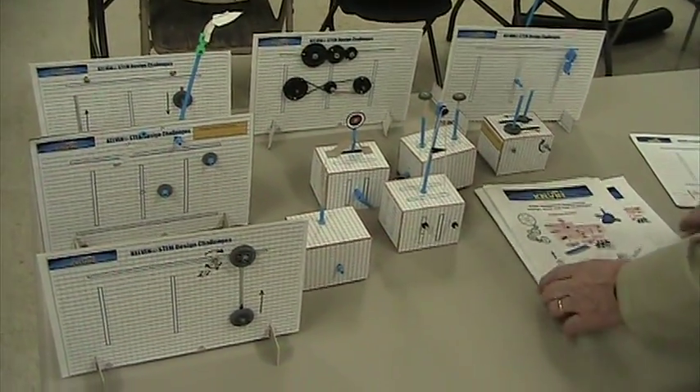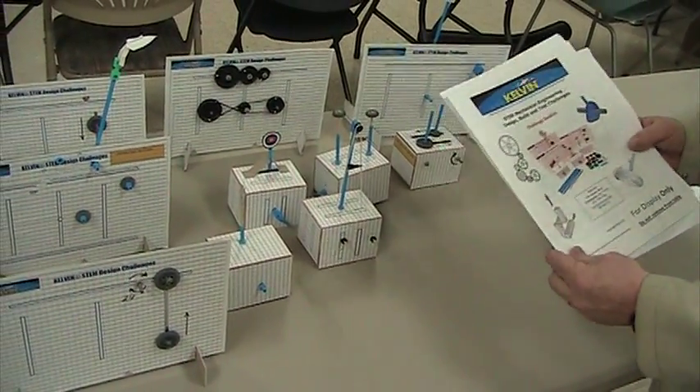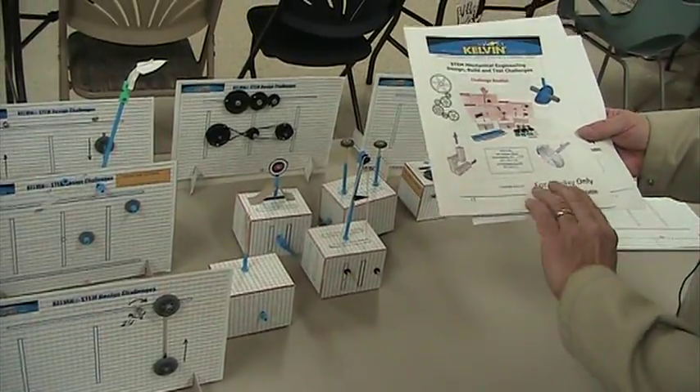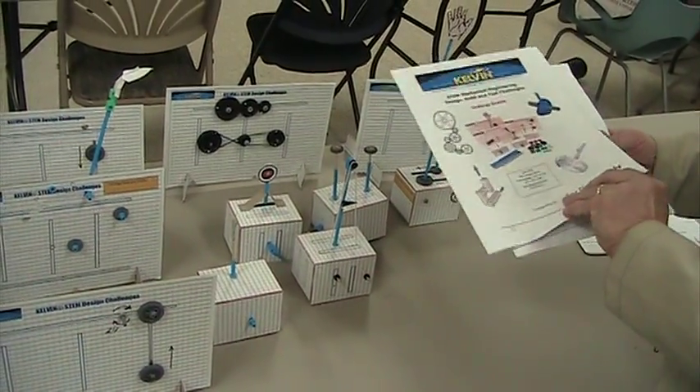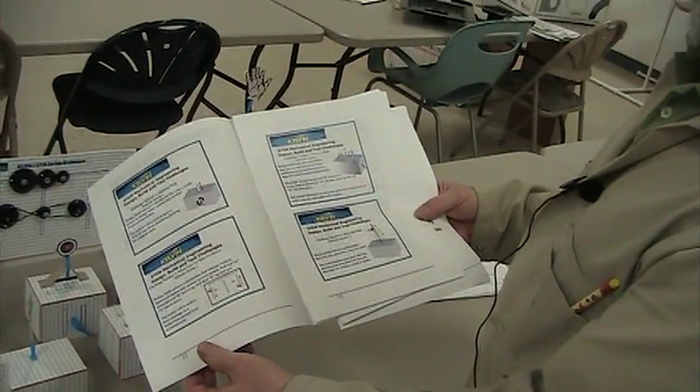The kit comes with instructions as well as materials to do the 30 different activities. The kit comes with a booklet which gives the students 10 different engineering challenges to design.